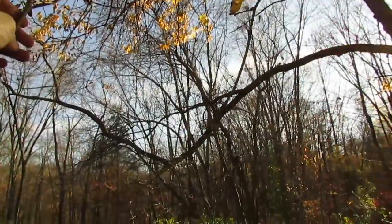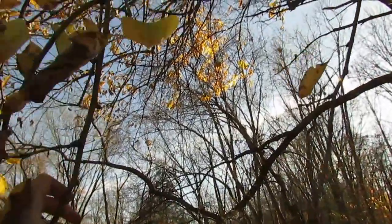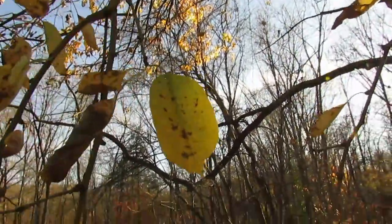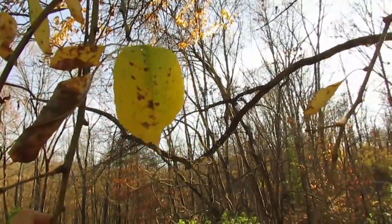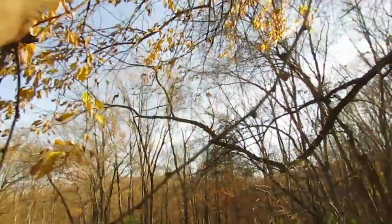It is called Osage orange because of the fruit, which I'll show you in a minute, but also its wood is a pretty yellow color. You can see that leaf — that is one of the leaves. It is yellow because it's November right now, it's the fall, and in the summer, of course, it's green.